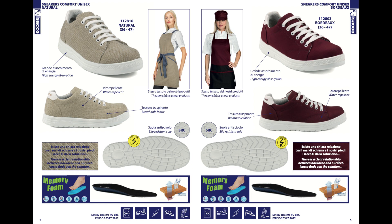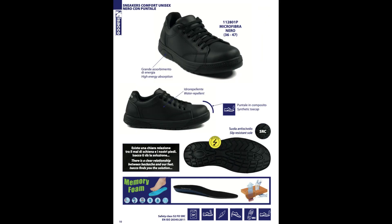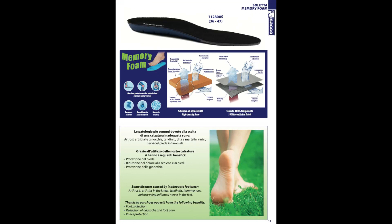Solo con Isacco crei fantastici e originali coordinati Scarpa Divisa, grazie alle calzature realizzate con gli stessi tessuti degli indumenti, lavabili e idrorepellenti. A pagina 11 scopri la speciale soletta Memory Foam by Isacco,